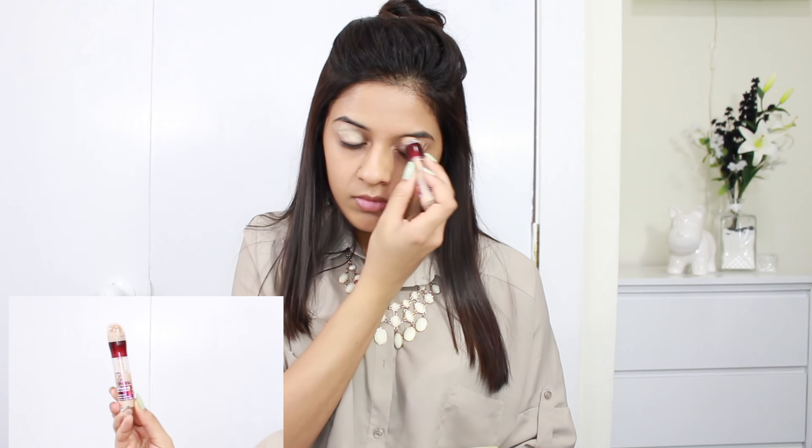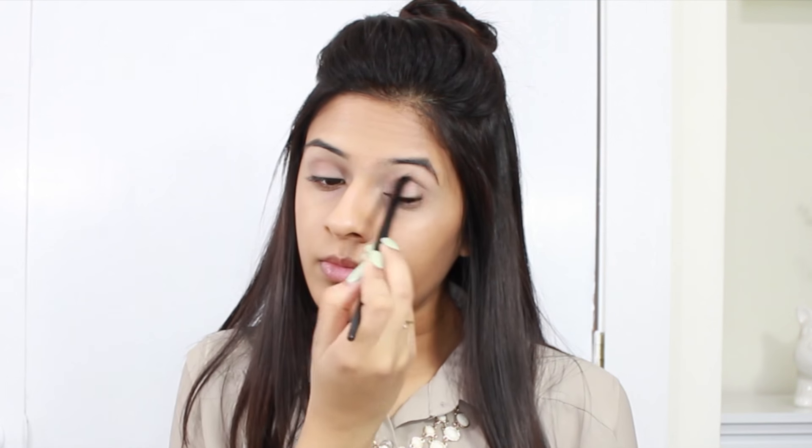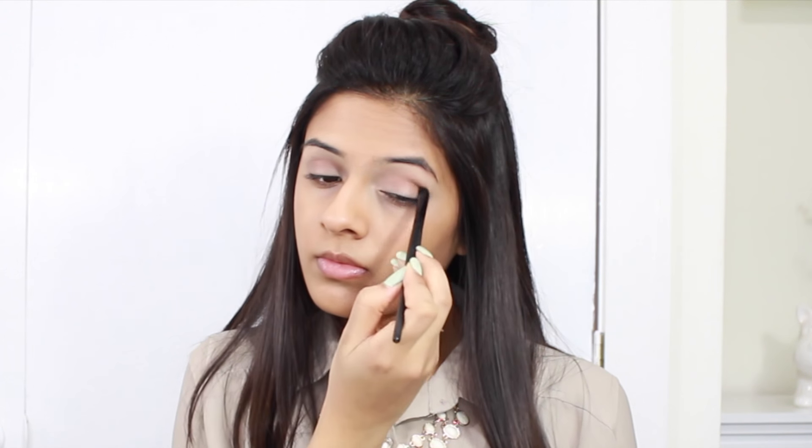I'm going to start off with my eyes. I'm using the Maybelline Age Rewind Eye Eraser as my eyeshadow primer — it's so nice as a base, it makes your eyeshadows look really nice and it doesn't crease. Then I'm going to be using my Tartelette 2 in Bloom palette because this is just my absolutely favorite eyeshadow palette. I'm using the shade Rebel to define my crease, taking it into my crease and bringing it back and forth until I get the pigmentation I like.